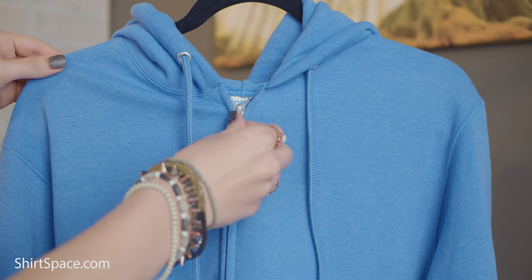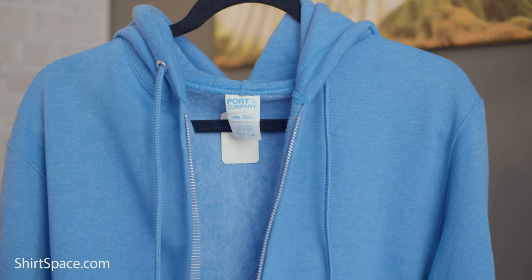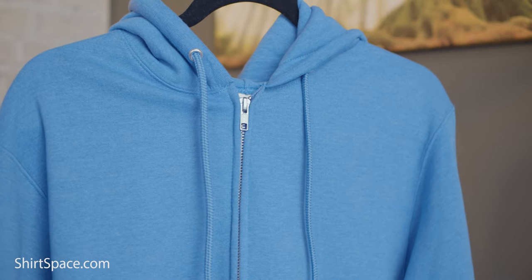The PC78ZH hoodie also includes a YKK zipper. These zippers are known and revered for many reasons, but compared to a normal zipper that loses functionality over time, zips less smoothly, and often gets jammed with age, this is a great zipper. Unlike cheap zippers that create friction with normal wear, YKK zippers are made from metals that get smoother over time due to self-lubrication from repeated uses.